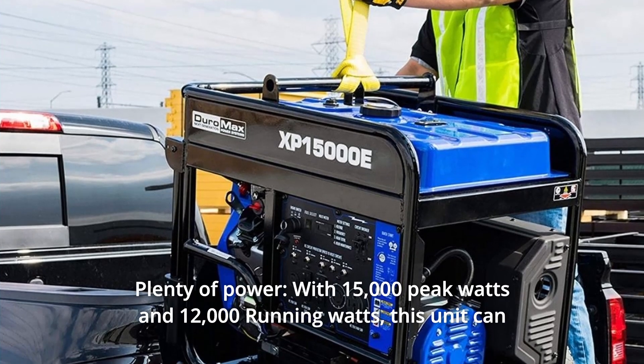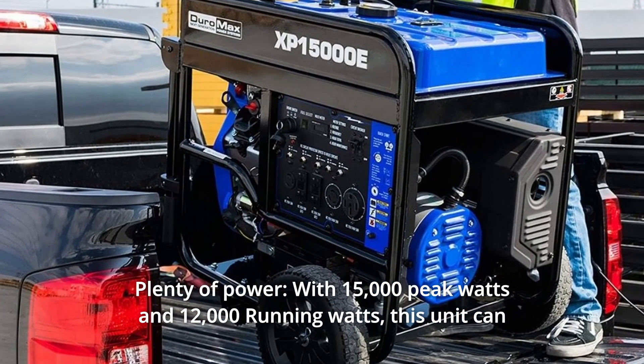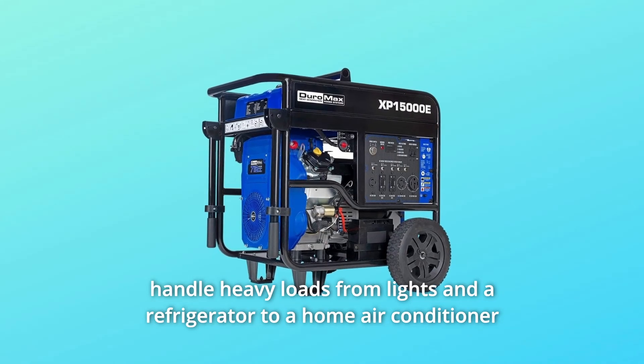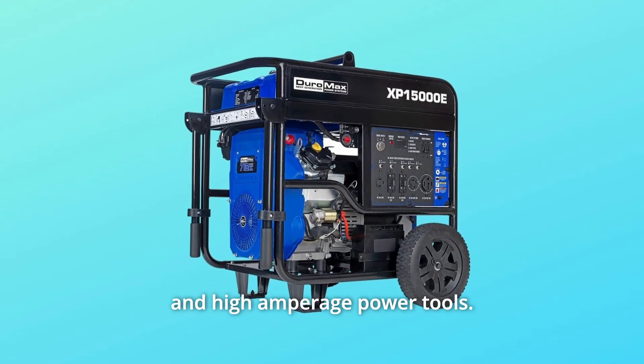Number 2: Plenty of Power. With 15,000 peak watts and 12,000 running watts, this unit can handle heavy loads from lights and a refrigerator to a home air conditioner and high amperage power tools.